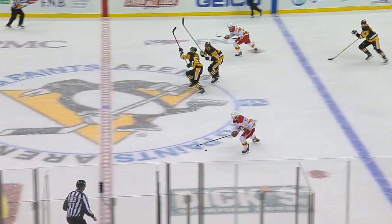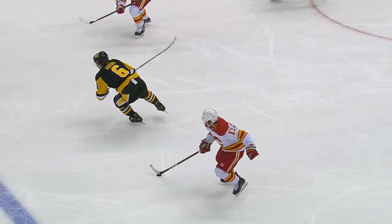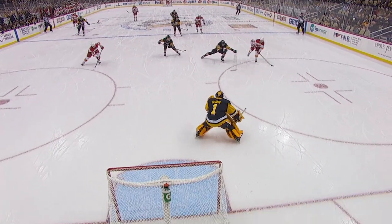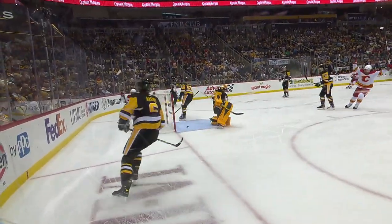Gaudreau made a nice play and away he goes. Johnny Gaudreau has a bit of room. Gaudreau — scores! Johnny Gaudreau goes top corner — he loves that spot. That is perfectly placed. Look where DeSmith is: he's way out. And that's just a perfectly placed shot — nothing the goaltender could do whatsoever.